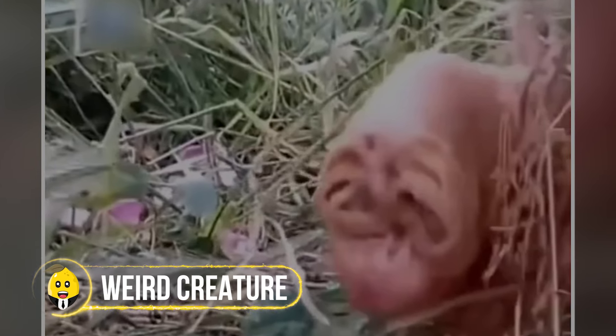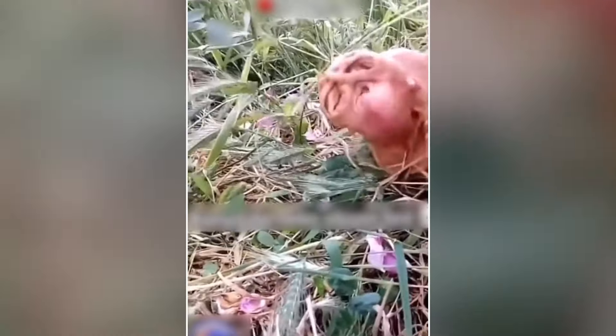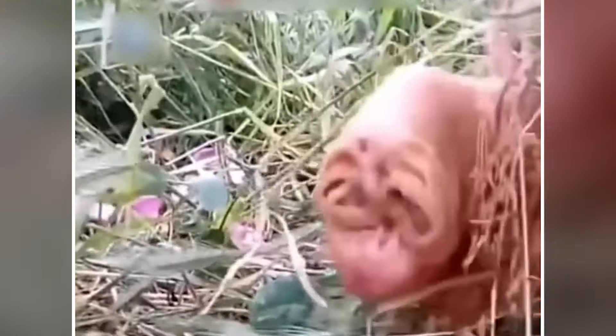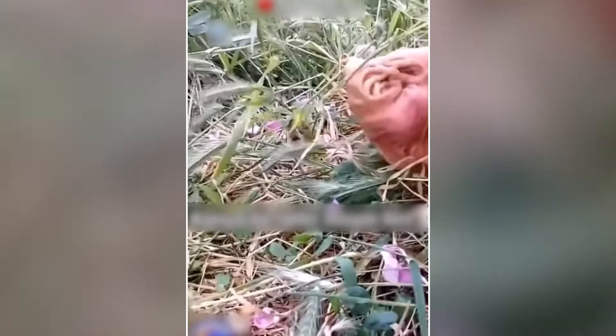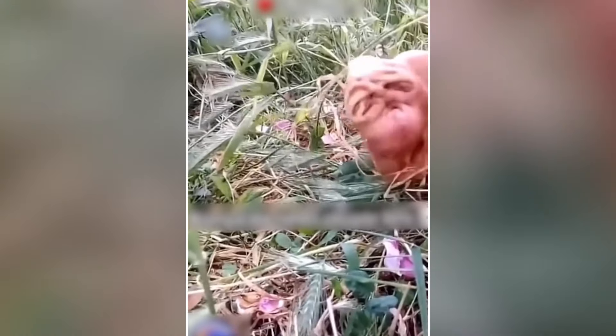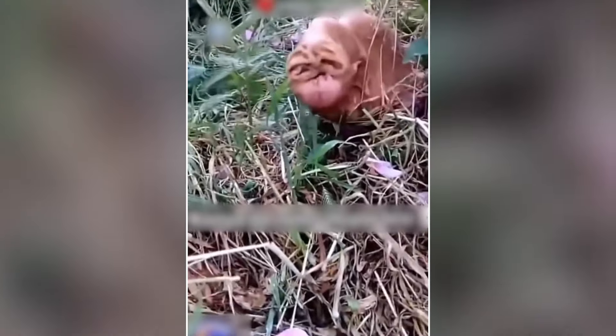A farmer in a rural area got a big surprise while checking his crops. As he walked through his field, a strange creature appeared in front of him — it didn't look like any animal he had ever seen before. The farmer said the creature looked like a piece of meat that had come to life, and its features were hard to make out. When the creature tried to jump at him, the farmer quickly moved away. Some people wondered if it could be a mutant or the result of a science experiment gone wrong.